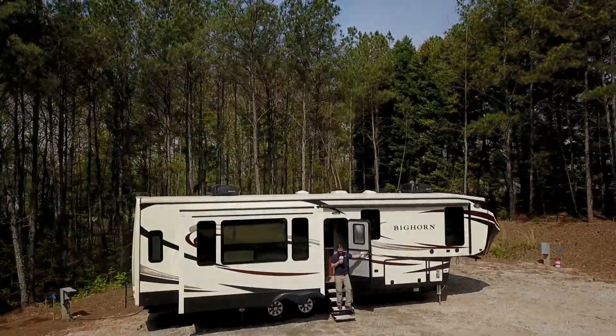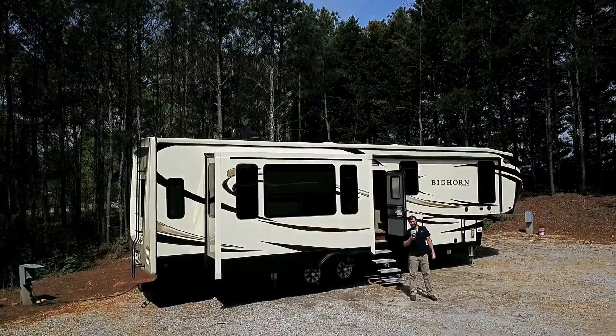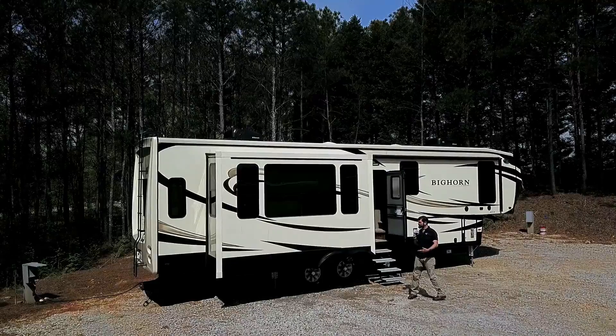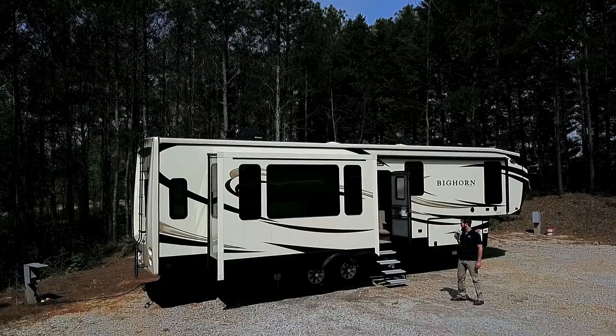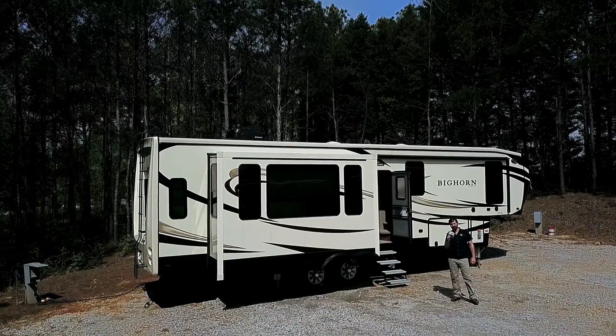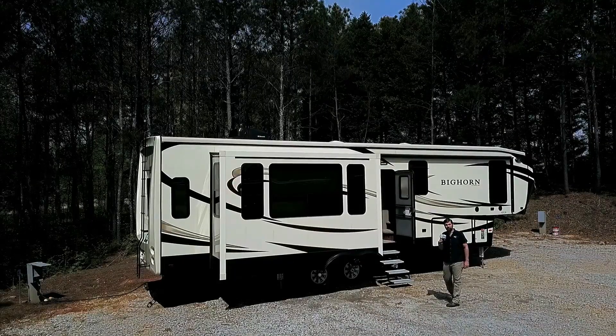Welcome back to Southern RV TV. I'm your host Barry, and you're joining us today in the Southern RV campground where we're taking a look at the 2017 Big Horn 3575 Elite. We have this unit on clearance here in McDonough at our sales lot. Let's learn a little bit more about it.